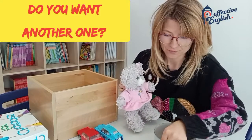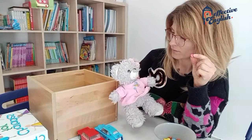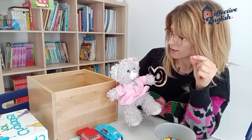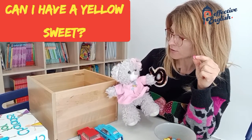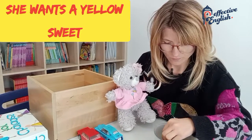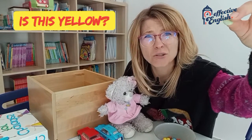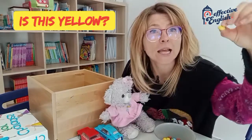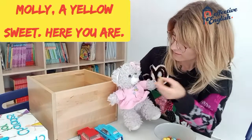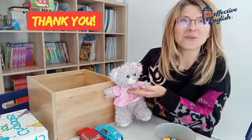Do you want another one? Do you want a red sweet? One more? Number two? No, thank you. No, thank you. Can I have a yellow sweet? She wants a yellow sweet! Is this yellow? Is this yellow? No, it isn't. Is this yellow? Yes, it is. So let's give it to Molly. Molly, a yellow sweet. Here you are. Thank you. Oh, she's going to eat it.